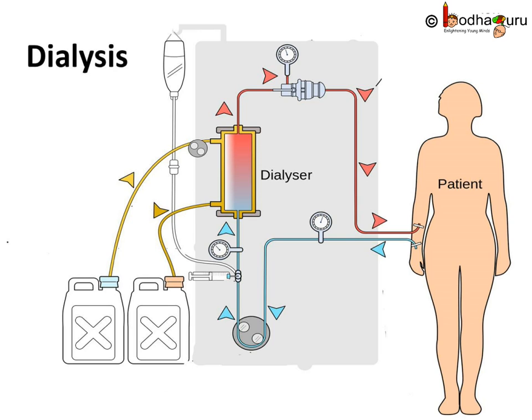Then it is pumped into a machine called a dialyzer. In this apparatus, the blood flows through channels or tubes embedded in dialyzing fluid. The membrane separates the blood flowing inside the tube and the dialyzing fluid. The dialyzing fluid has the same composition as plasma except that it has no nitrogenous waste. As there is no nitrogenous waste in the dialyzing fluid, these substances move out freely from the blood, thereby cleaning it. This process is known as dialysis.